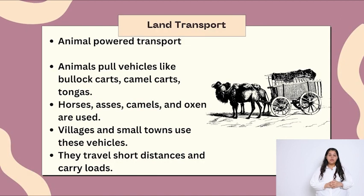Land transport. Animal powered transport are land transport. Animals pull vehicles like bullock carts, camel carts and tongas. Horses, asses, camels and oxen are used. Villages and small towns use these vehicles. They travel short distances and carry loads.